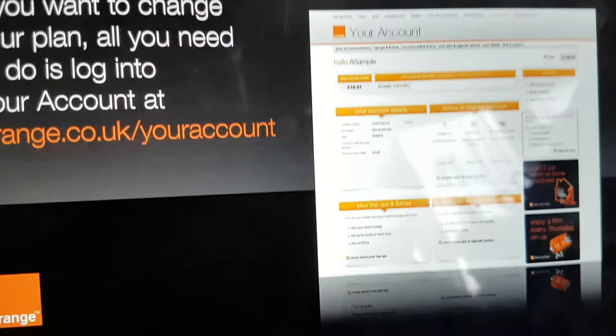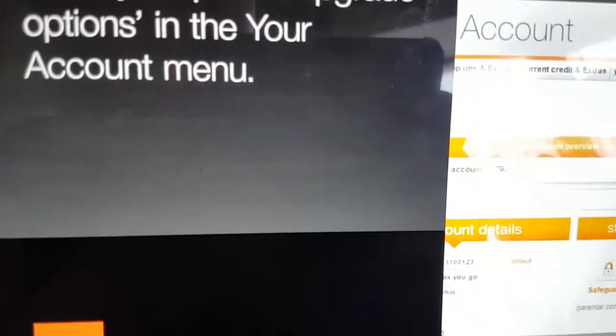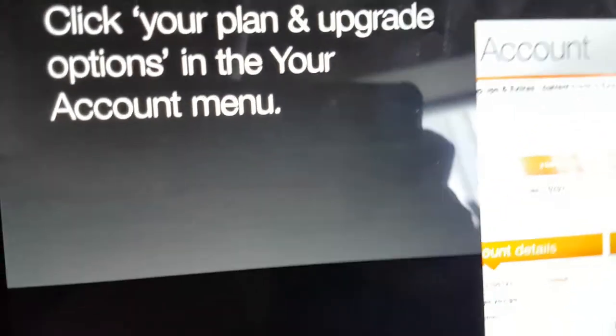If you want to change your plan, all you need to do is log in to your account at orange.co.uk/your-account. Click your plan and upgrade options in the Your Account menu, then choose change your plan.